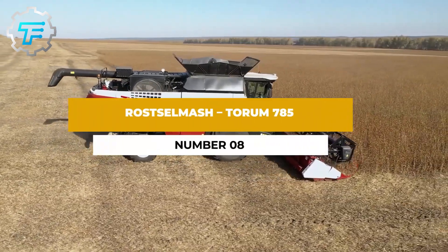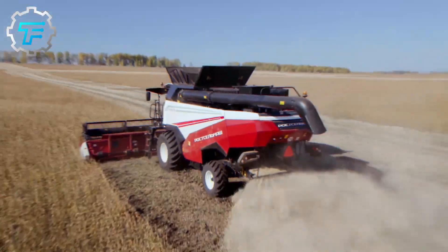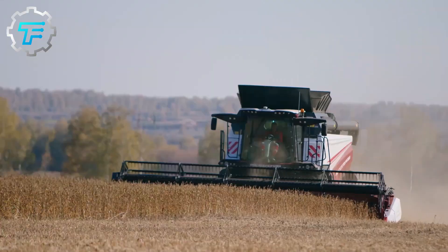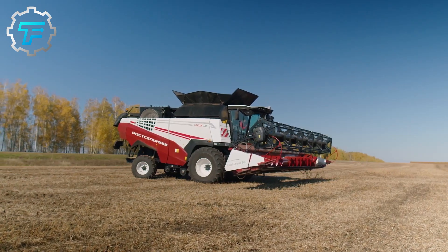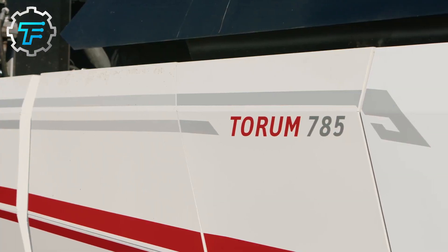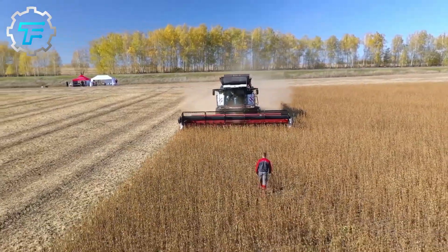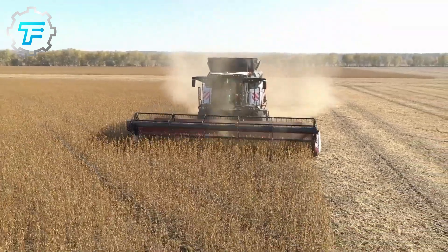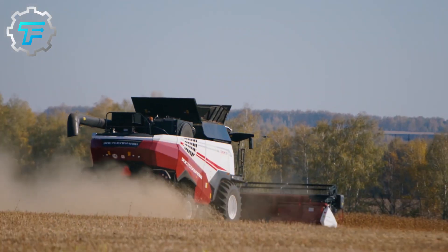Number 8: Rostselmash Torum 785. Rostselmash combines can now also be found in Germany. The Torum 785 is the largest model from the Russian company and has a larger rotor with a diameter of 76 centimeters. An 11-liter Cummins X12 engine provides 520 horsepower combined. The grain hopper has a capacity of 12,000 liters, while the machine has an unladen weight of 17 tons.